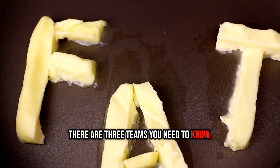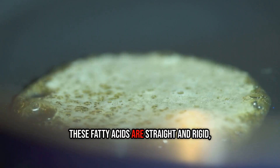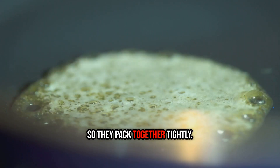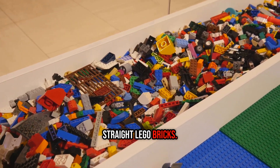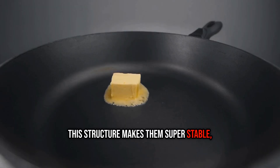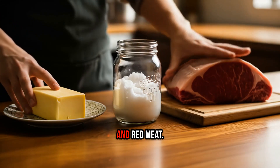There are three teams you need to know. First up, saturated fats. These fatty acids are straight and rigid, so they pack together tightly — think of them as perfectly straight Lego bricks. This structure makes them super stable, which is great for cooking. You'll find them in butter, coconut oil, and red meat.